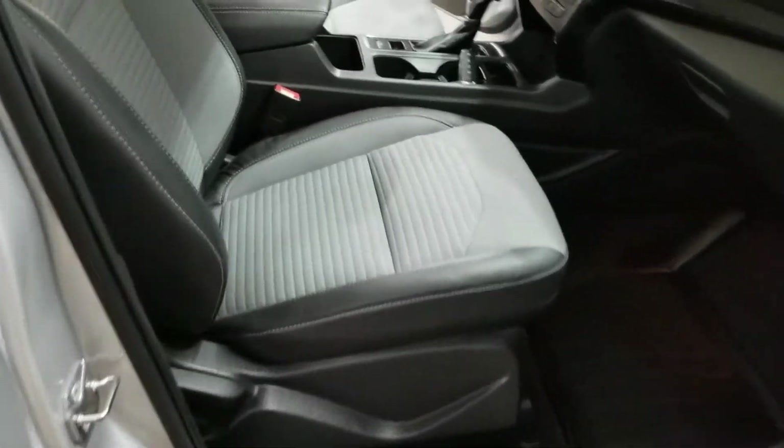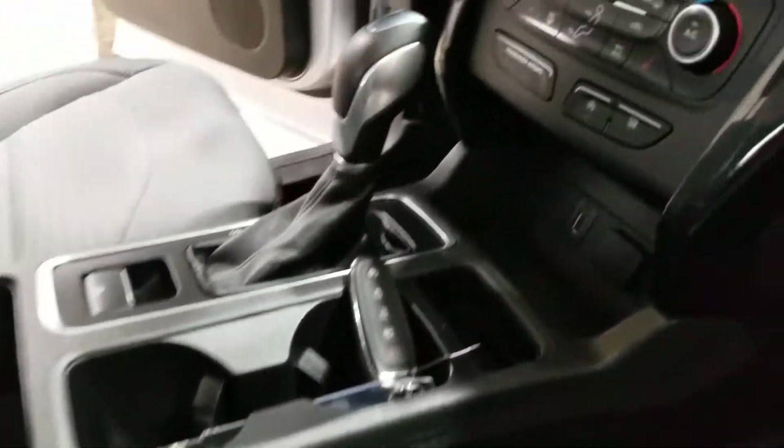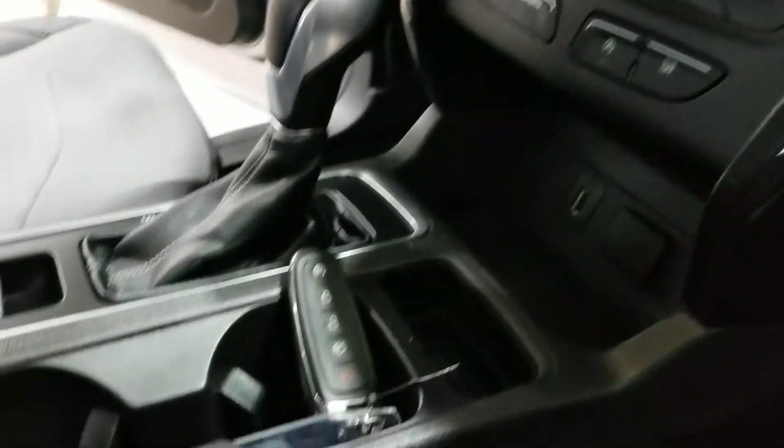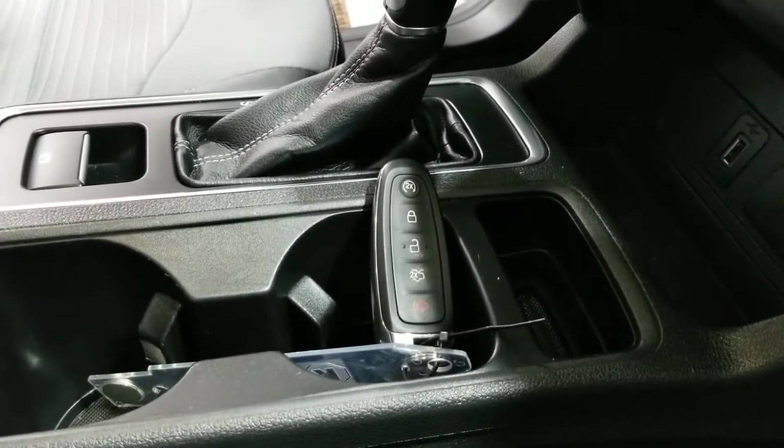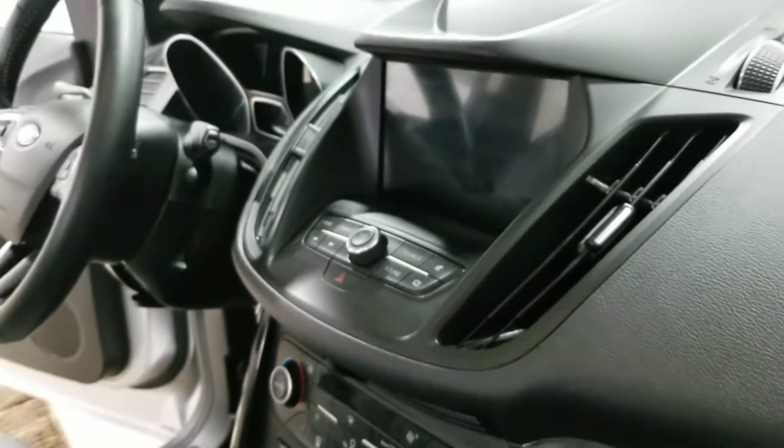Interior-wise we've got the two-tone cloth interior. This one is equipped with heated seats on both the driver and passenger side, and if you notice on the key fob there at the very top is the factory remote starter. Very nice big screen as well.